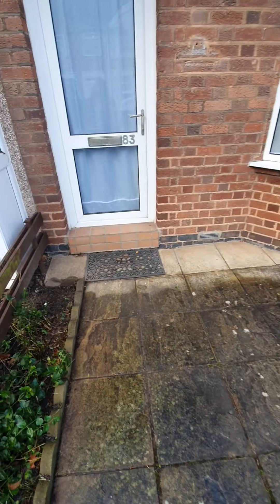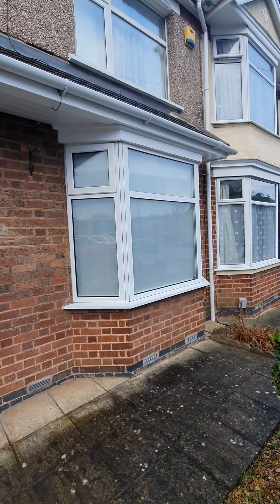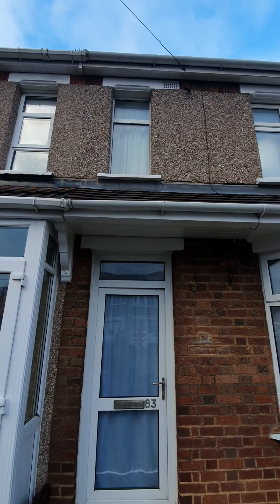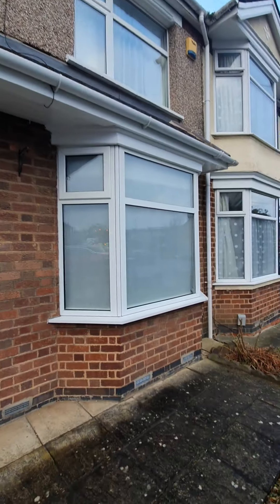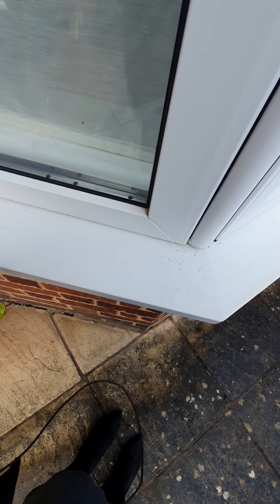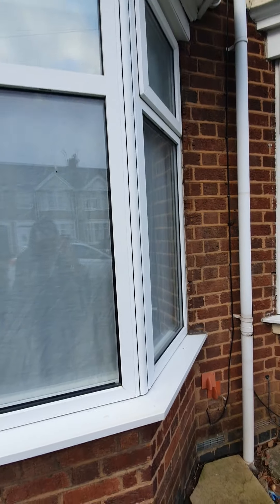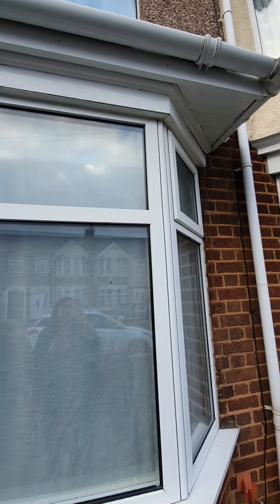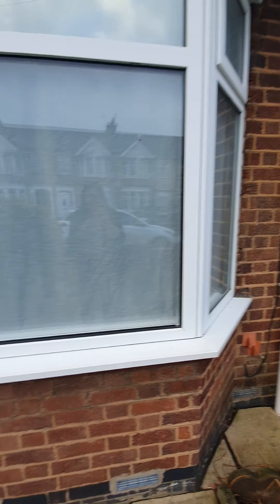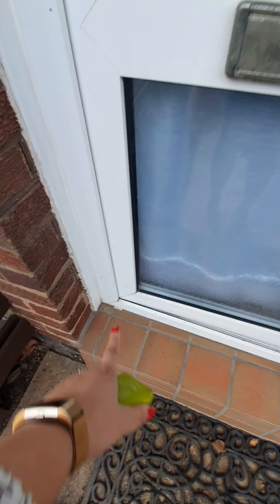There are no weeds. Windows are clean from the inside and out with no concerns. Door is clean with no issues. There are some cobwebs on the windows on the external side but there's no cause for concern. The windows do not have any cobwebs, dust or damage. The door could do with an extra clean towards the bottom.